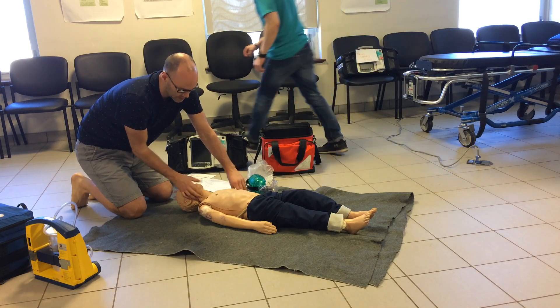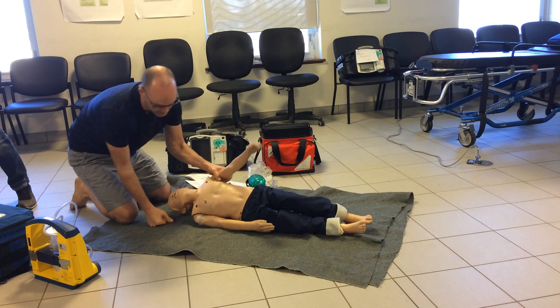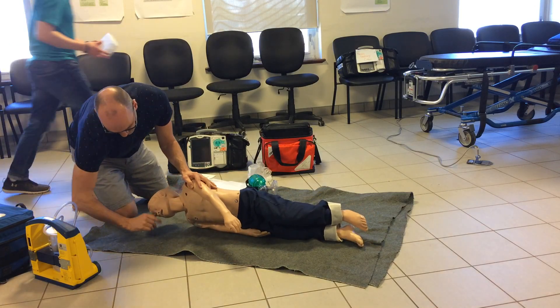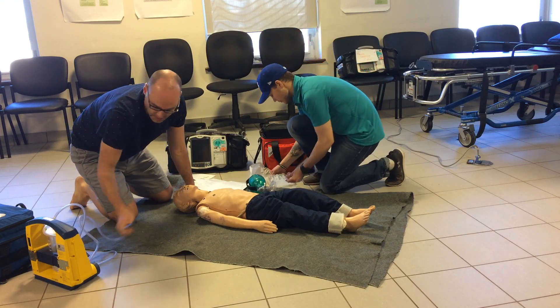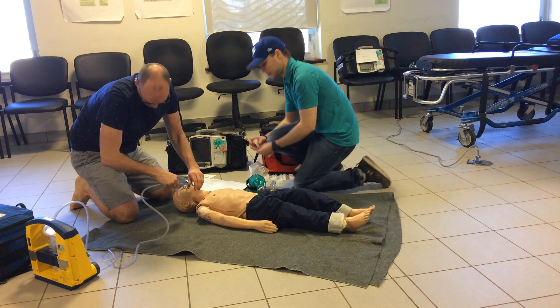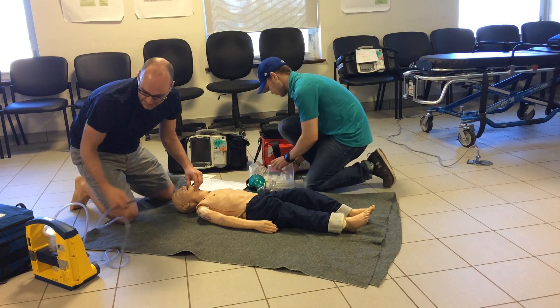We have a pulse. Turning attention to the airway — we've got some vomit in his airway, so we'll roll him over, finger sweep out what we can, turn our suction on, and suction the rest out, whatever vomit is left.